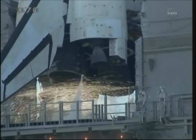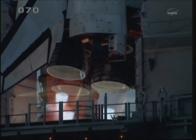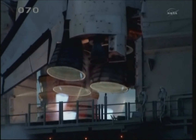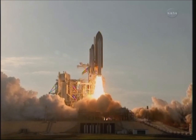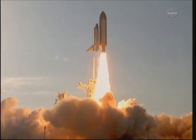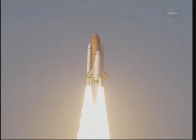Go for main engine start. We have main engine start. Two, one, booster ignition and the final lift off of Discovery — a tribute to the dedication, mission, hard work and pride of America's space shuttle team. The shuttle has cleared the tower.